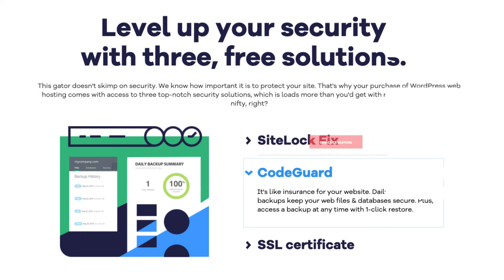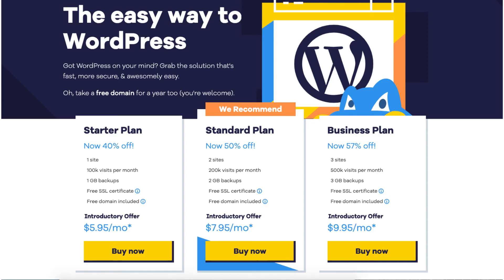Next is the Standard plan, and you can get it for as low as $7.95 a month. It comes with three sites, 500,000 visits per month, 2 gigs of backups, free SSL certificate, and a free domain name. Next is the Business plan, and you can get it for as low as $9.95 a month. It comes with three sites, 500,000 visits per month, 3 gigs of backups, free SSL certificate, and a free domain name.